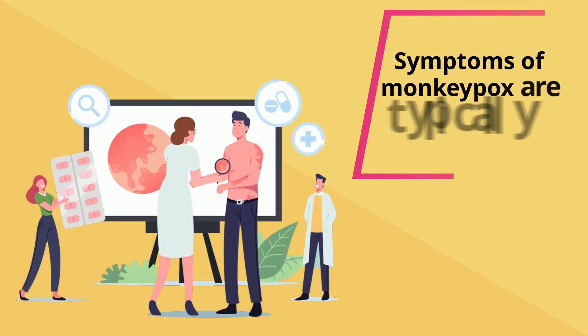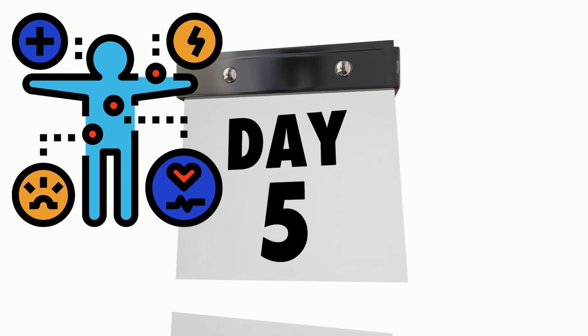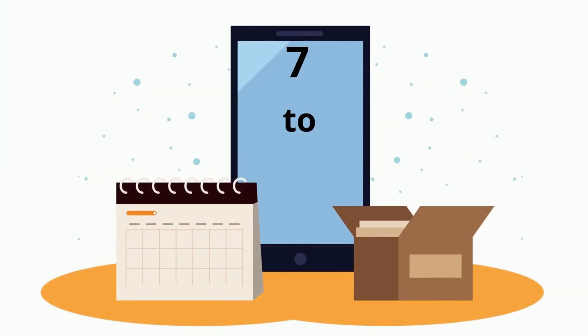However, symptoms of monkeypox are typically less severe. It can take anywhere from 5 to 21 days for the first symptoms of monkeypox to show up after an individual has been exposed to the virus. In most circumstances, it takes 7 to 14 days.